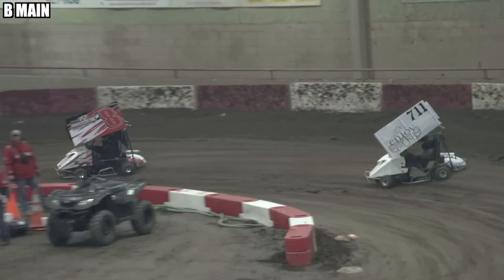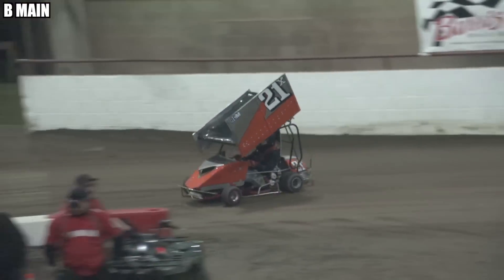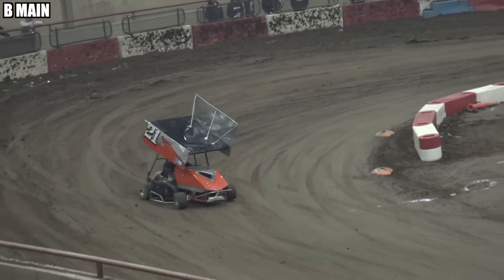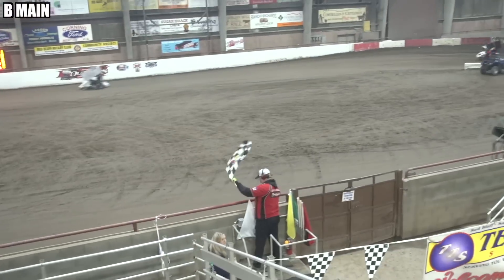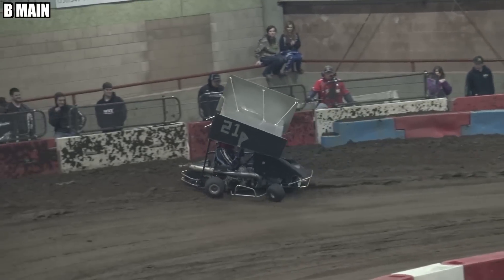Anthony Pope looking really strong here. The battle for the last transfer spot is heating up, side by side into turn one. Here comes Brayden Whitlock — he needs to get by Gregory Gebhardt and swoops again into turn three.